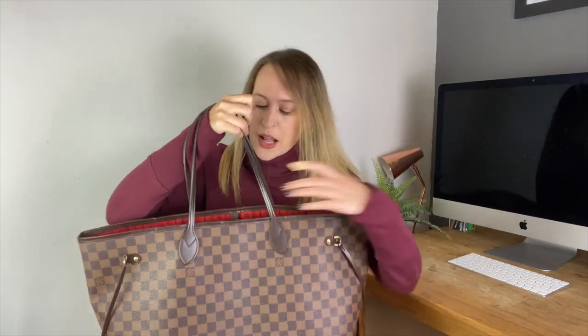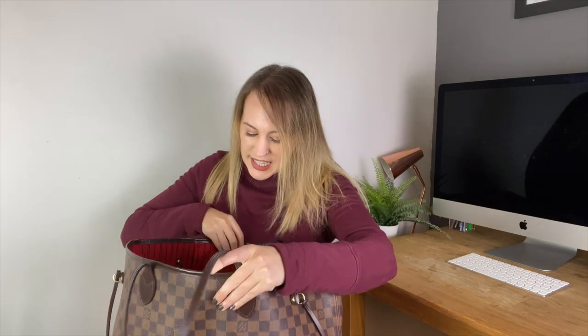I'm just going to start going through and picking out one by one all of the things in here. I do also have a handbag liner in here which helps keep the shape of the bag so that it doesn't fall over when it's standing on its own — I'd really recommend that. The first thing I always have with me on a daily basis when I'm going to the office is my iPad.